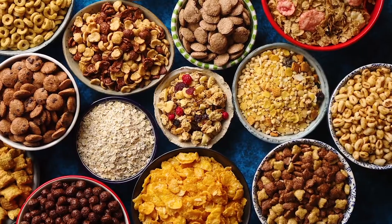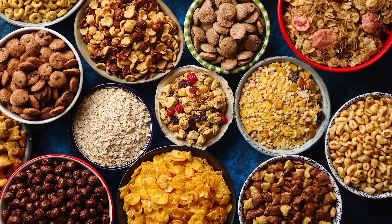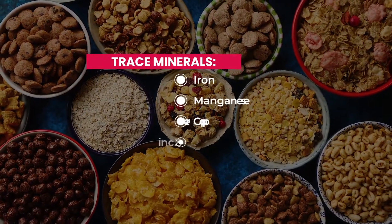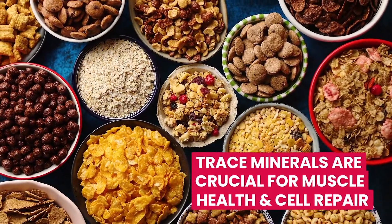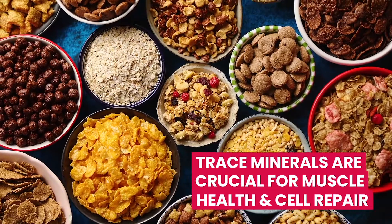The other minerals you need are called trace minerals. These include iron, manganese, copper, zinc and selenium, and are critical for muscle health, nervous system function, and repairing damage to cells.